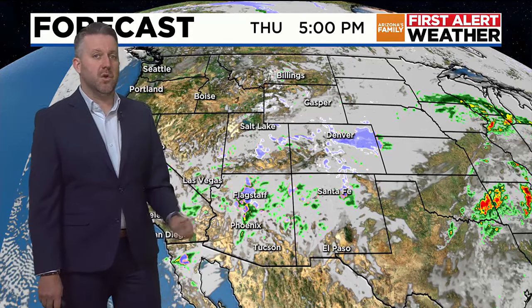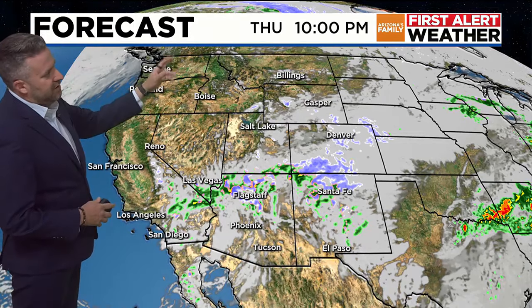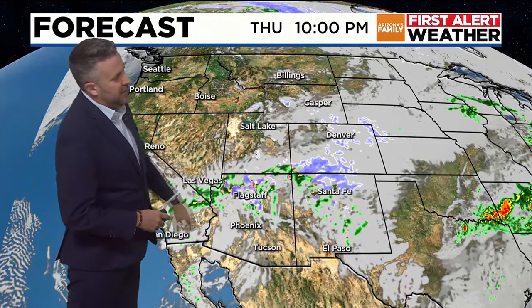This is Wednesday at 4 o'clock. Thursday, we'll see another round of snow — this is Thursday at 5 o'clock — seeing those snow levels dip a little bit, getting into the 6,000-foot range. Maybe some rain in Phoenix. We'll watch out for a thunderstorm as well for Thursday. Friday, another chance for some rain and storms too. This is Thursday at 10 o'clock, and we're still seeing that snow.